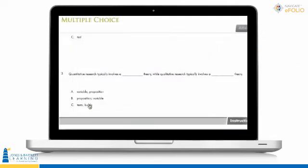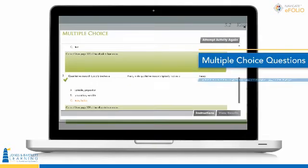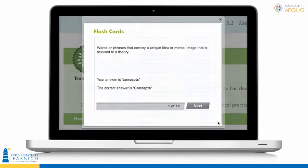Interactive checkpoints throughout each chapter in the e-book, including multiple-choice questions and interactive flashcards, allow students to assess their understanding of the material and immediately correct problem areas.